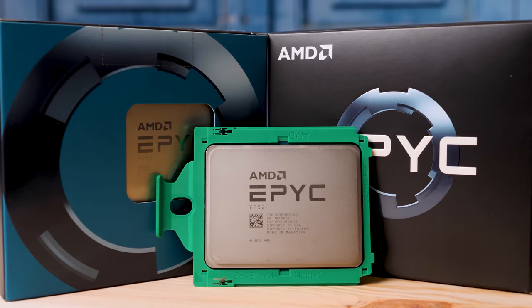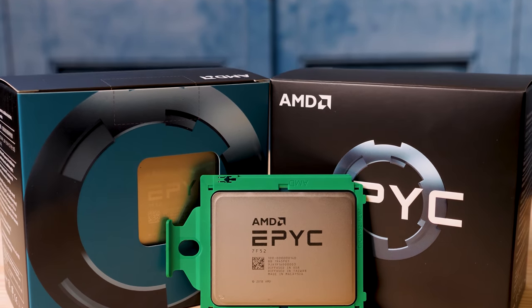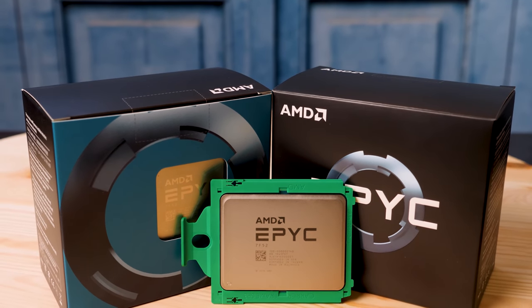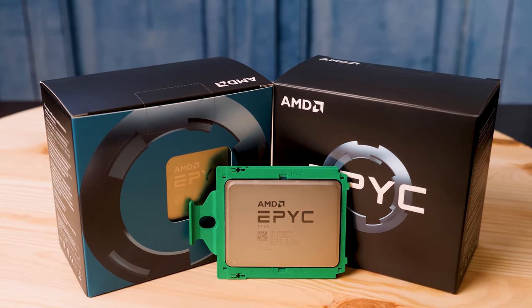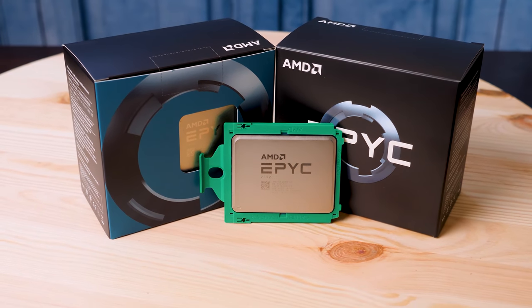If you look at the 64-core AMD EPYC 7742 — the halo mainstream part — that's actually only a 225-watt TDP CPU. So AMD is taking a 16-core part and giving it a TDP 15 watts higher than its flagship mainstream 64-core processor. That just gives you an idea of what they're setting as precedent.